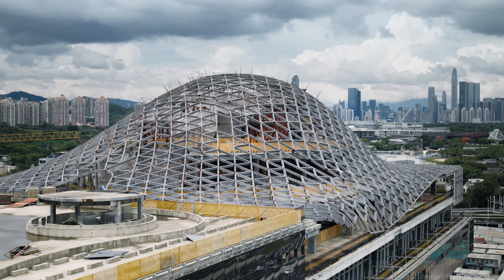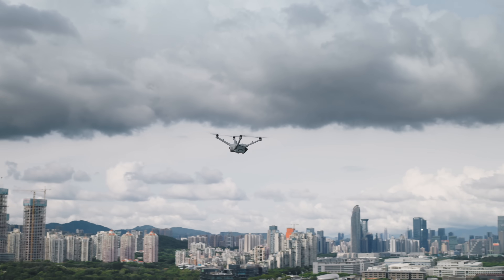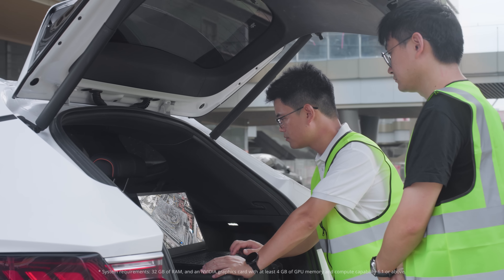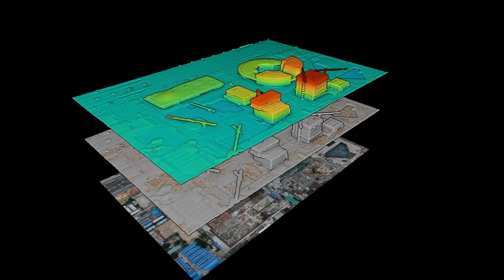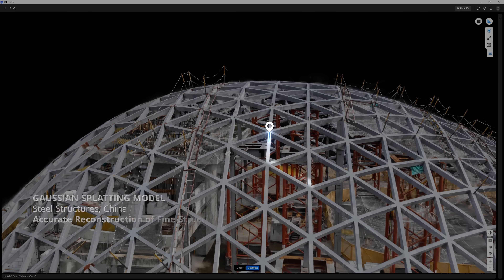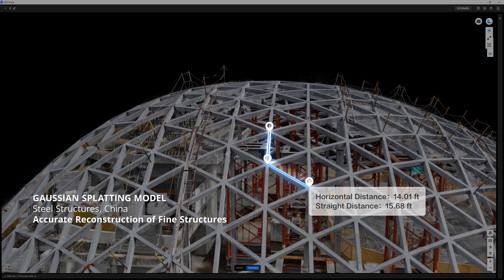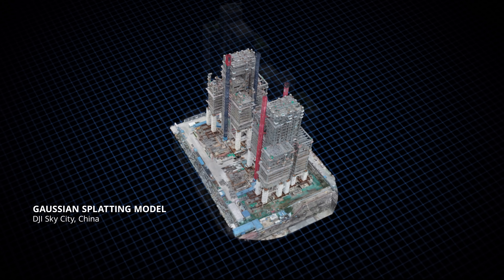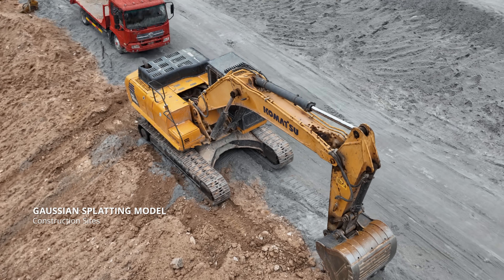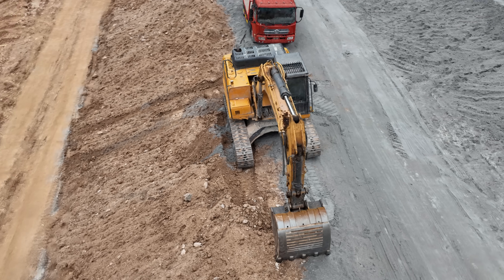In engineering and construction, DJI Matrice 4D thrives in complex jobsite environments. With just a standard laptop, Terra enables one-click, on-site model generation, as well as direct annotation and measurement on the 3D Gaussian splatting model. Track progress, inspect sites, or perform simulations — 3D Gaussian splatting does it all.